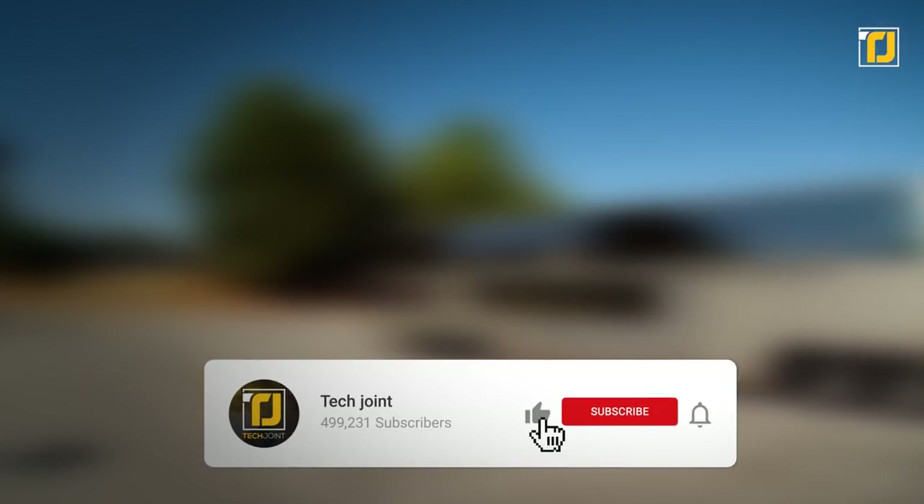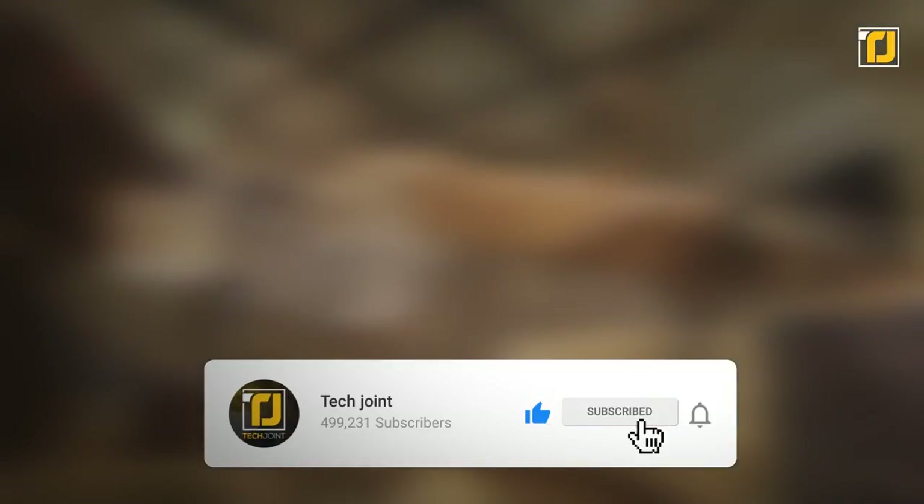Alright, if you thought limousines were long, bet you don't anymore. Comment below which one of these was your favorite. Don't forget to like the video, subscribe to TechJoint, and we'll see you in the next one.